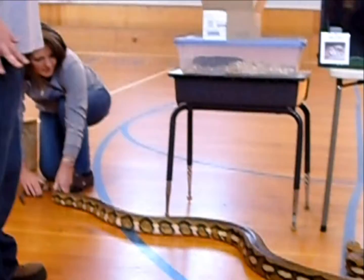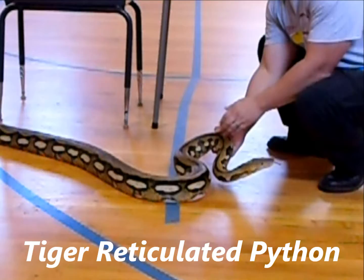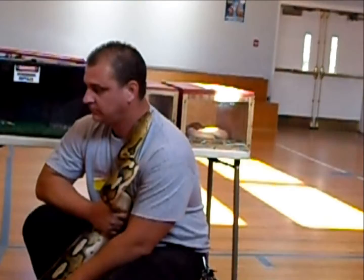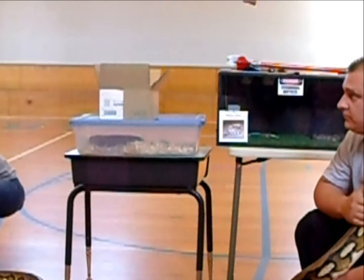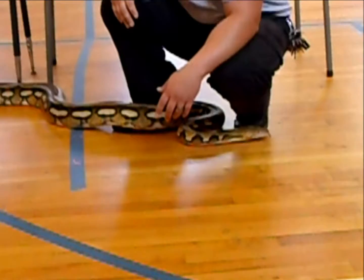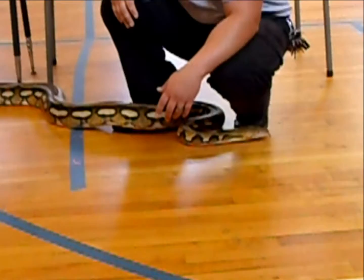This is a tiger reticulated python. Reticulated pythons are the largest snake in the world. A lot of people say that the anaconda is the biggest snake — the anaconda weighs the most, but the reticulated python can easily surpass that. There have been records of reticulated pythons up to 32 feet long. The largest one living is Twinkie in California — she is 23 feet long. Reticulated pythons have a bad rep for being aggressive, but as you can see right here, it is easily a very easygoing snake.